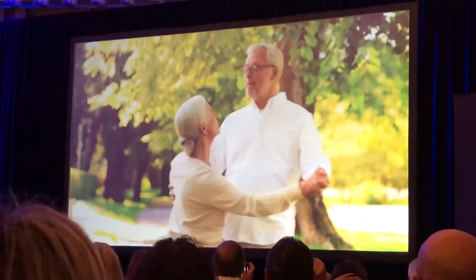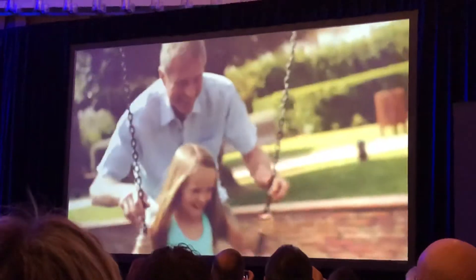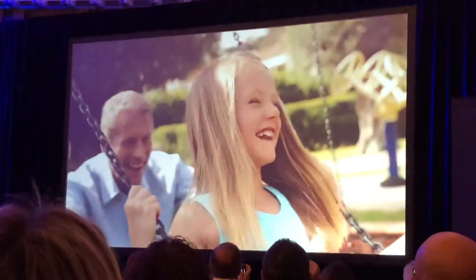Everybody needs to increase their circulation, everybody wants to feel better. At 73, I wanted to feel better. So I use the Beamer — my circulation is better, I have more energy, and I'm grateful for all of it. I would recommend Beamer for anybody and everybody.